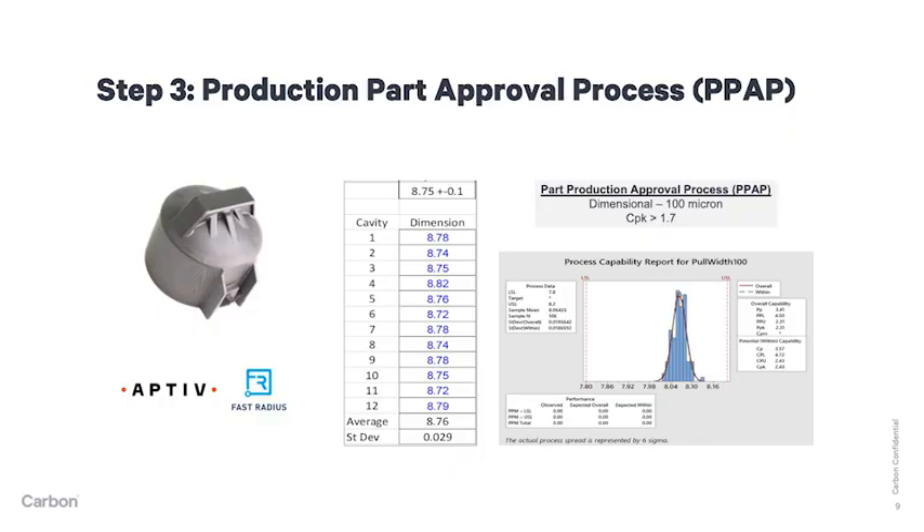As an example, the PPAP of the Aptive Delete Cap was achieved across more than 100 prints while varying printers, build platforms, cassettes, and part position. Subsequently, a full PPAP certification was granted to Fast Radius for the Delete Cap, as the KPC requirements achieved a CPK exceeding 1.7. Carbon DLS has satisfied the PPAP requirements of numerous tier one OE customers.